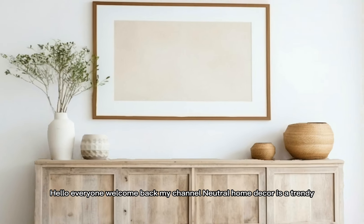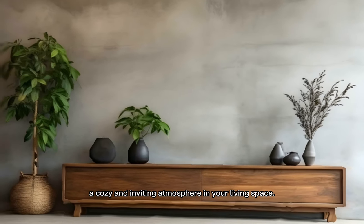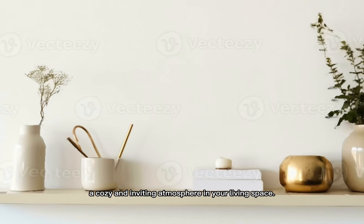Hello everyone, welcome back. My channel Neutral Home Decor is about creating a trendy, cozy and inviting atmosphere in your living space.